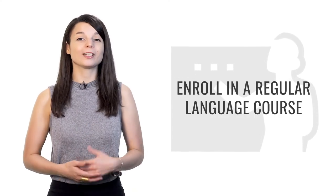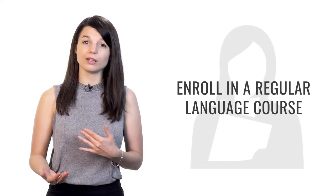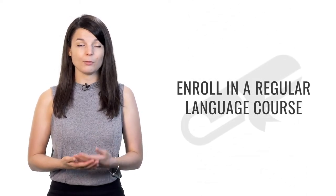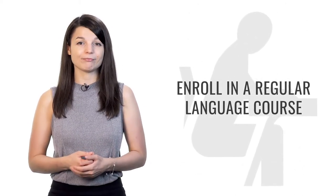Tip number four is to enroll in a regular language course — something you have to participate in regularly, whether every week, two times a week, or every day. Forming a study habit will help you progress quickly and make it easier to achieve your goals. Once you form the habit, you won't even have to think about starting. You can find many of our videos on YouTube, on Facebook, and our entire lesson library on our website, which also comes with assignment courses so you can test your knowledge.